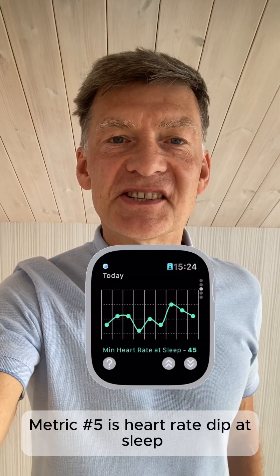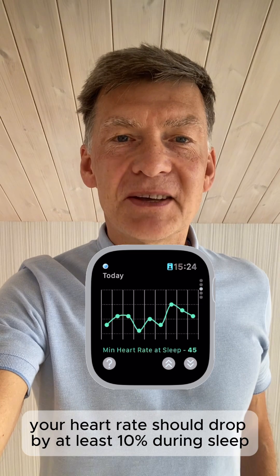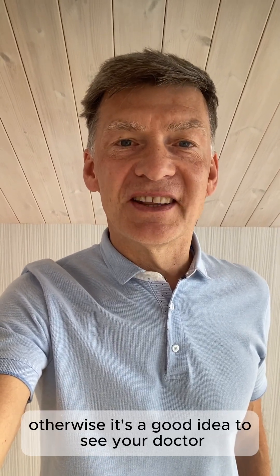The final fifth metric is heart rate dip during deep sleep. Your heart rate should drop by at least 10%. Otherwise, it's a good idea to see your doctor.